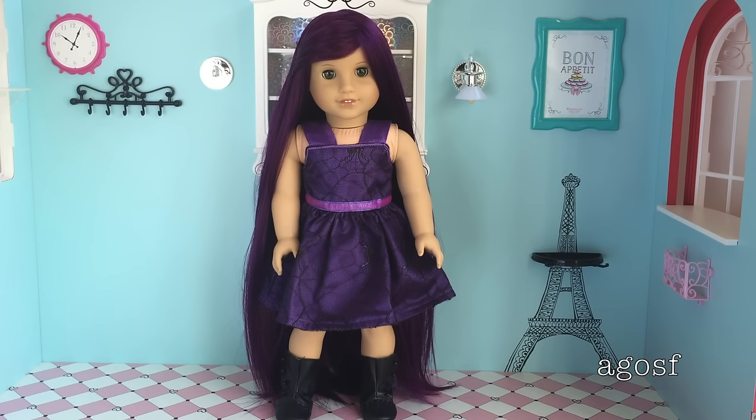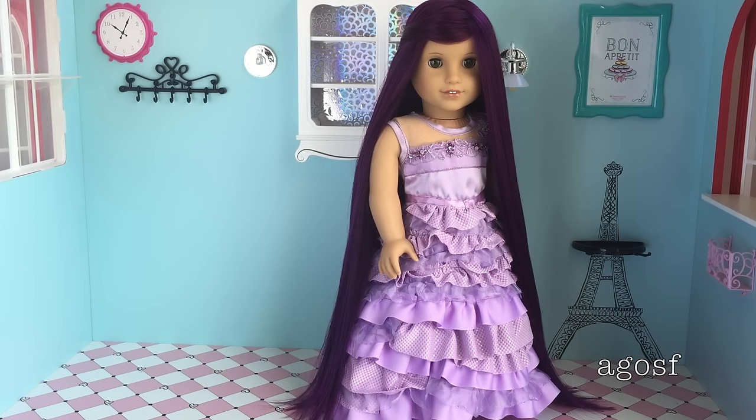This is the second outfit and the dress for Mal and it's so pretty on her. I love it because it's a casual fancy dress and the boots suit the dress perfectly. This is the last outfit and as you can see she looks so pretty in this dress. I love the beads and the ruffles.